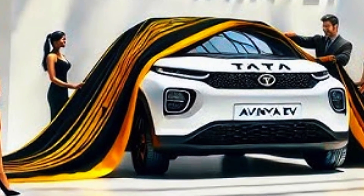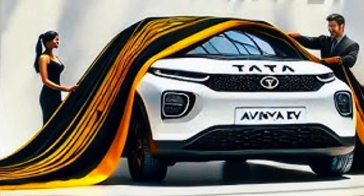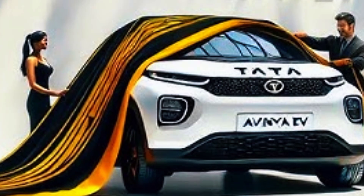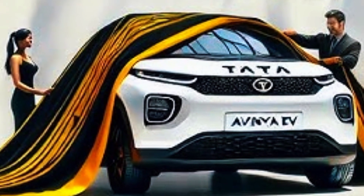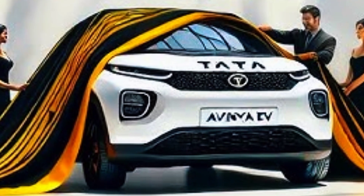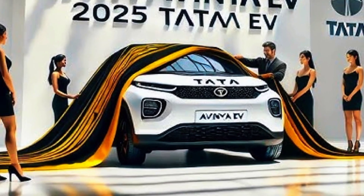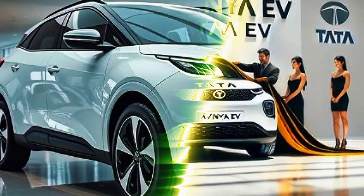The Avania is expected to support ultra-fast charging, offering a 500-kilometer range with just a 30-minute charge. This revolutionary battery technology ensures that range anxiety becomes a thing of the past, making the Avania more practical for both daily and long-distance travel.